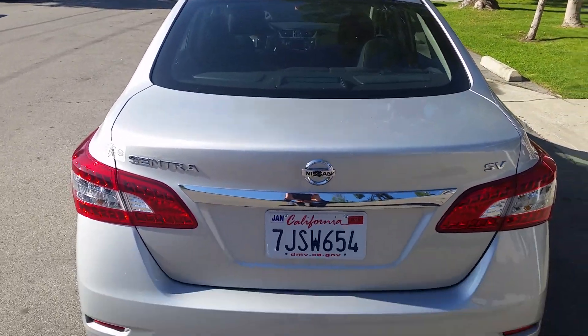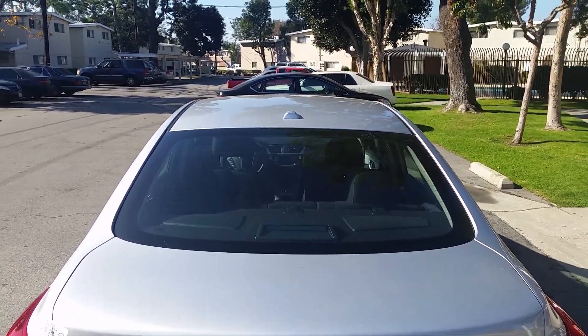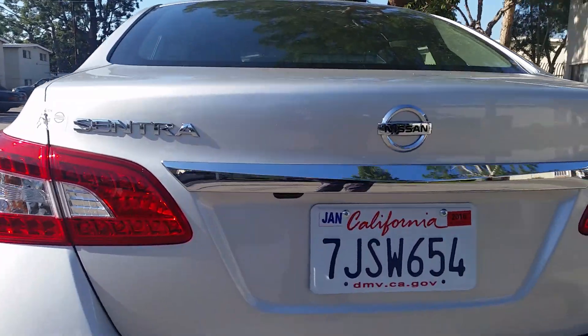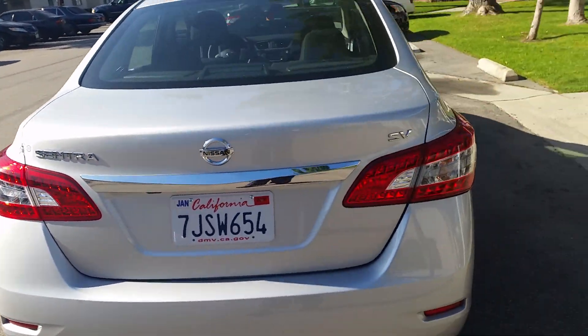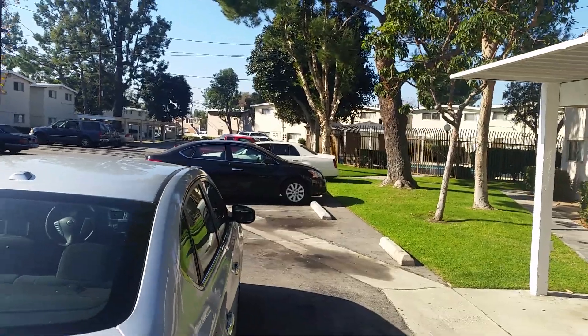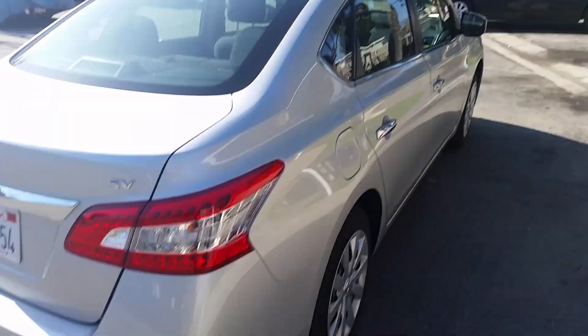This is the SV trim, so this is like the mid-range model. Even from the outside you can tell you get a little more than the base — you got satellite radio, you can tell from the antenna up there, and if you look down there it's got a backup camera as well. There's another Sentra out there but that one's the base S model which you don't get any of that, even though you do get the same hubcaps.